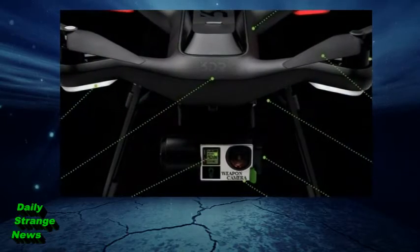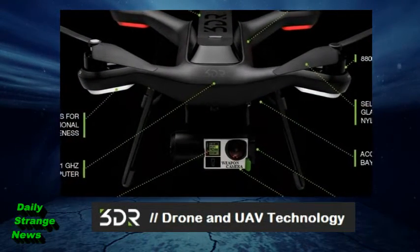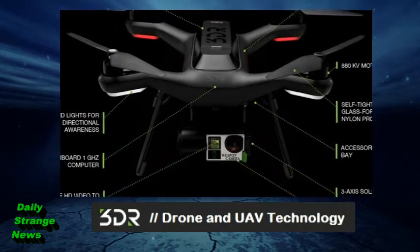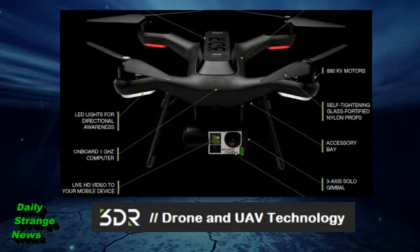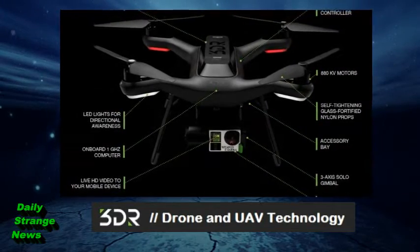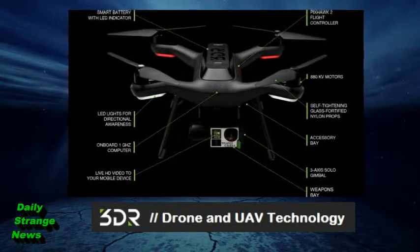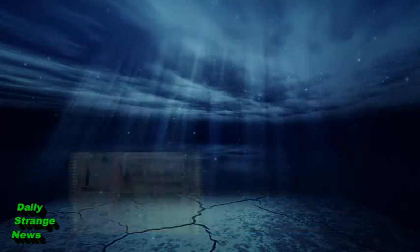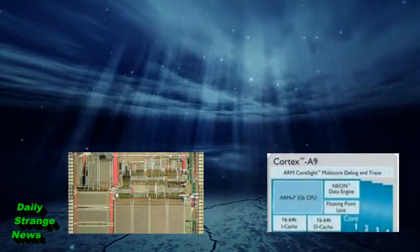3D Robotics, also known as 3DR, has developed an inexpensive self-piloting drone with a weapons-capable bay underneath it. This drone is also geared towards artificial intelligence, which is pretty strange. Let's take a look at its impressive features beyond the normal GPS and 3-axis stabilizers before we get into the weapons capabilities. This is the first-ever consumer drone run by two full-blown computers.